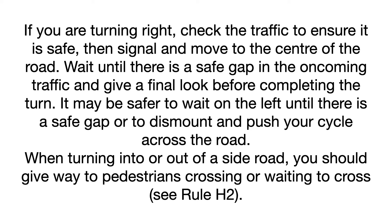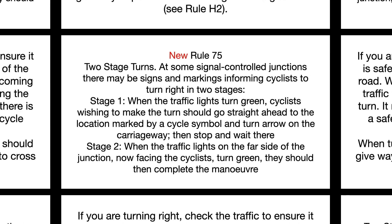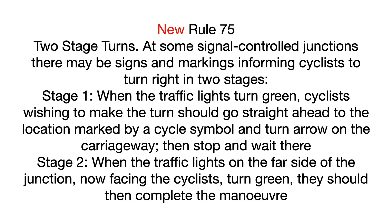When turning into or out of a side road, you should give way to pedestrians crossing or waiting to cross. See Rule H2.